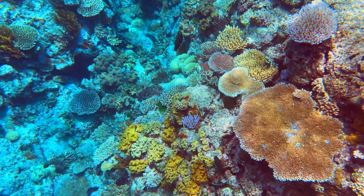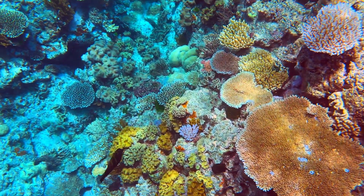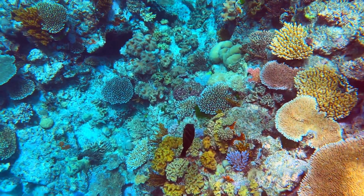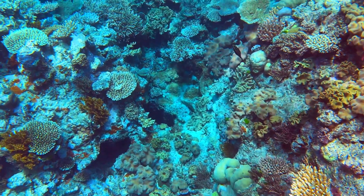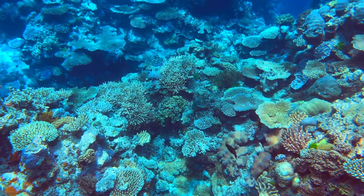Before we explore the enchanting beauty of coral reefs, let's understand what coral actually is. Coral is not a single organism but a colony of tiny animals called polyps. These polyps secrete a hard calcium carbonate exoskeleton, forming the intricate structures we know as coral reefs.